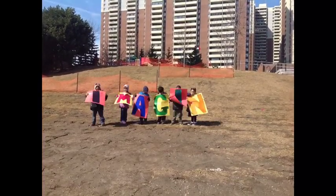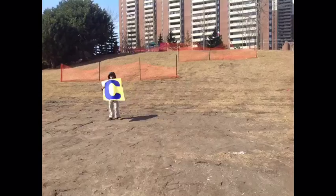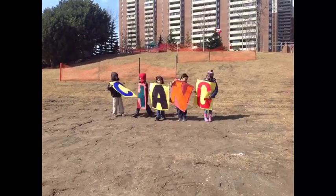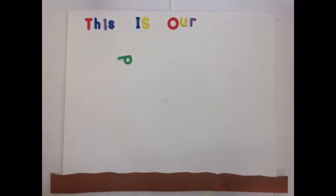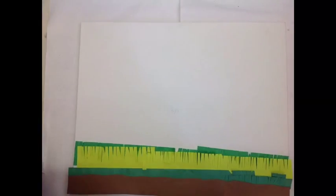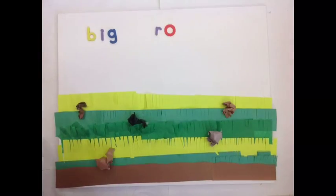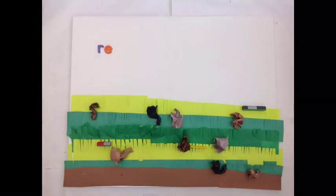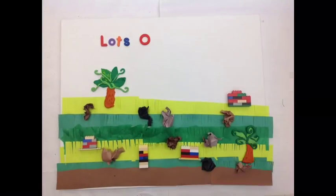We can imagine how the Crescent Town hill would look without soil erosion. This is our playground. These are our ways that we could stop the erosion: we need big rocks, retaining walls, and lots of trees.